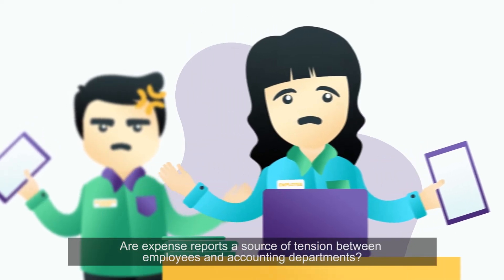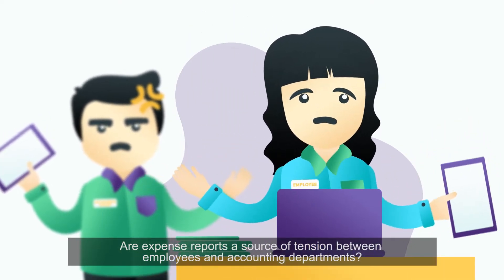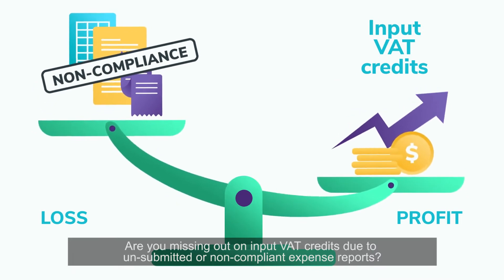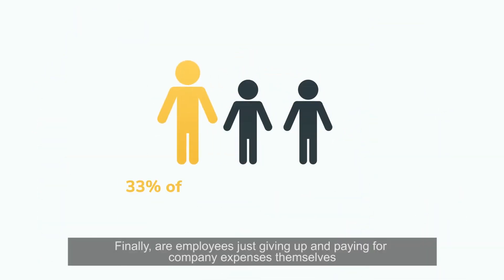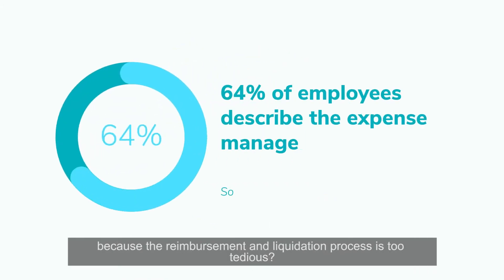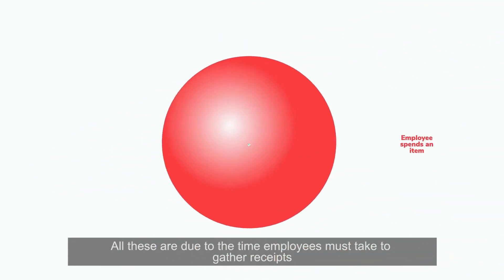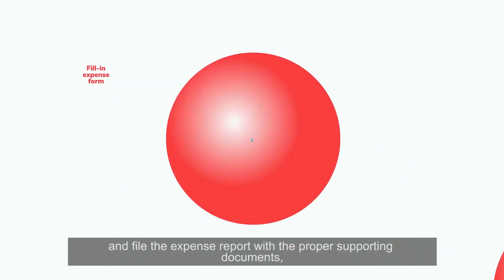Are expense reports a source of tension between employees and accounting departments? Are you missing out on input VAT credits due to unsubmitted or non-compliant expense reports? Finally, are employees just giving up and paying for company expenses themselves because the reimbursement and liquidation process is too tedious? All these are due to the time employees must take to gather receipts and file the expense report with the proper supporting documents.